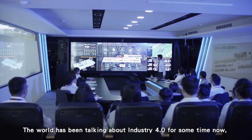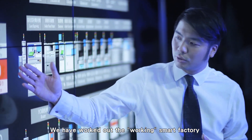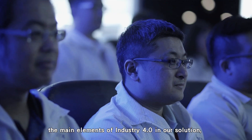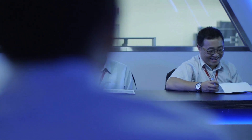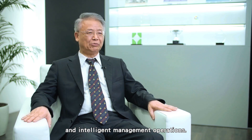The world has been talking about Industry 4.0 for some time now, but there are not many practical solutions available. We have worked out a functioning smart factory with all Intel CPU-based edge computing platforms. By implementing the main elements of Industry 4.0, we will increase your critical KPIs in daily operations by 15 to 25%, and help you enjoy the best benefits of asset digitalization, equipment networking, and intelligent management operations.